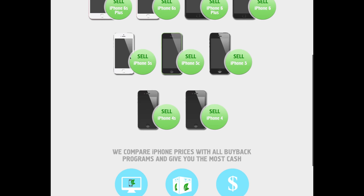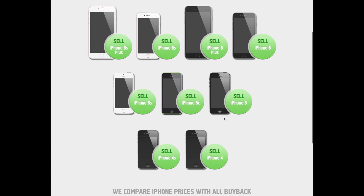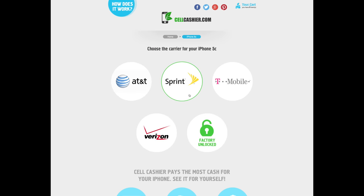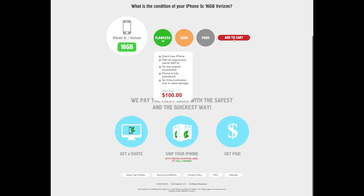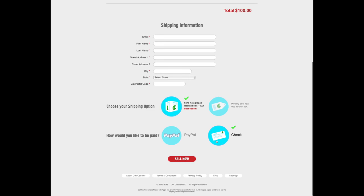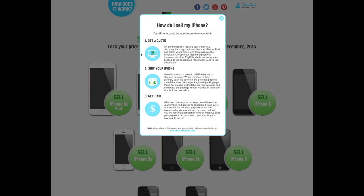Before I get out of here, I want to tell you guys some more about cellcashier.com. They will give you top dollar for your used iPhone. They only operate in the United States as of right now, but they buy from all major carriers and even unlocked versions. As you can see from the home screen, they have all kinds of iPhone models they will purchase. Just select your model, your carrier, your size, and the condition of your iPhone. You immediately get a quote, then simply add it to your cart, select your shipping option, and how you'd like to get paid. So if you're in the market to sell your old iPhone, don't go anywhere else but cellcashier.com — they will give you the most money for your device. It's a very simple formula: get a quote, ship your phone, and get paid.